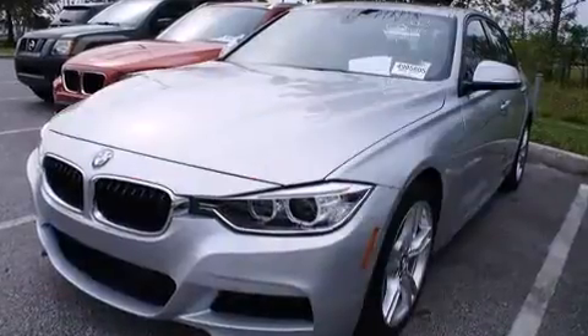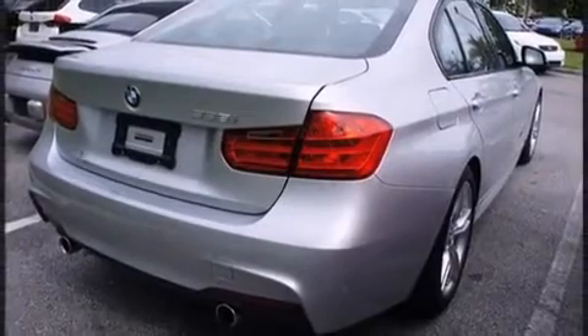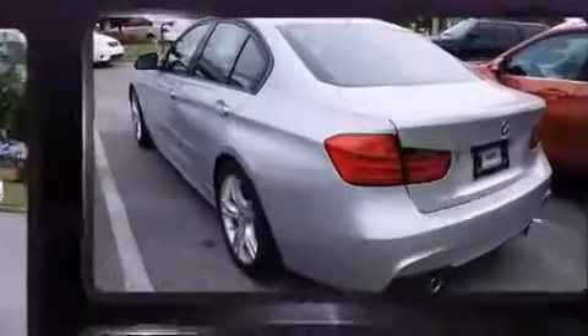Turbocharger technology provides forced air induction, enhancing performance while preserving fuel economy. BMW prioritized practicality, efficiency, and style.